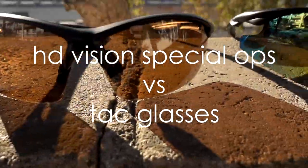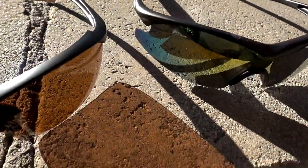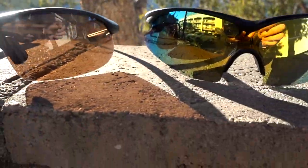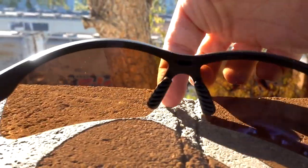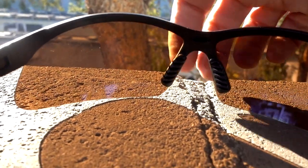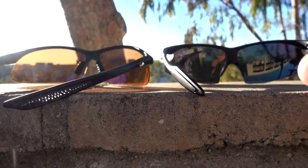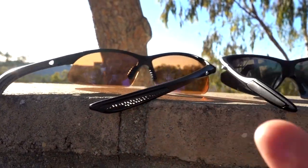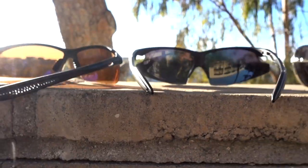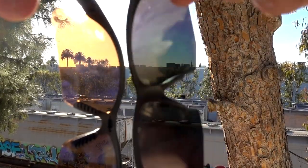Round one: HD Vision Special Ops versus Tack glasses. Both of them have kind of cheap frames and a similar design, though not exactly the same. I find that the nose piece on the Tack glasses is less comfortable than on the HD Vision Special Ops, although this part did dig into my nose just a little bit. As you can see, the Tack glasses are darker while the HD Vision Special Ops have more of an amber tint. I actually find the Tack glasses are almost too dark at times.